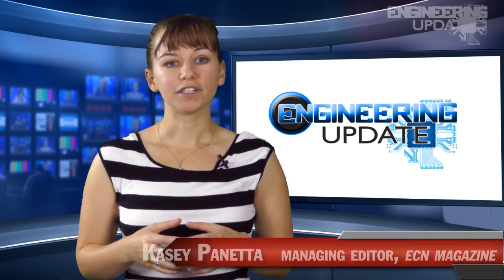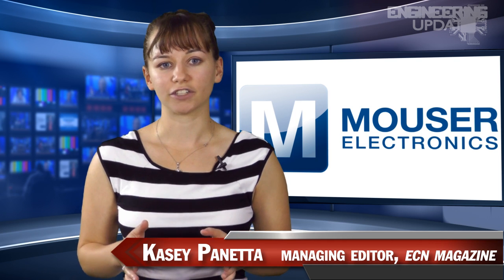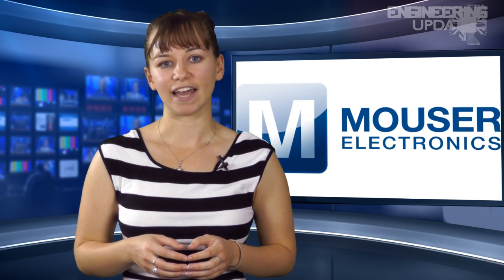Welcome to Engineering Update, brought to you by Masler Electronics, the electronic components distributor with the widest selection of the newest products. I'm Casey Panetta, Managing Editor of ECN.